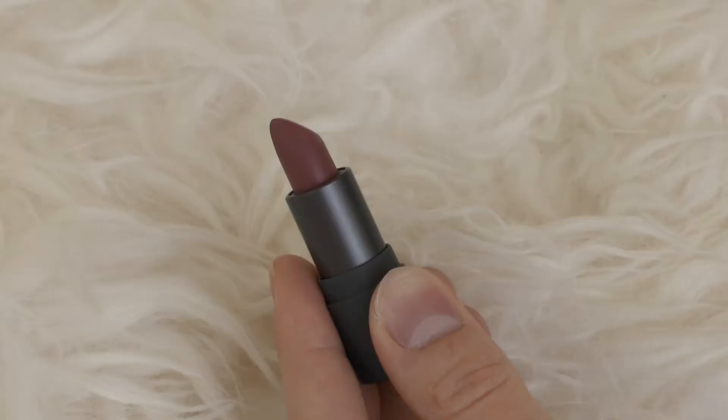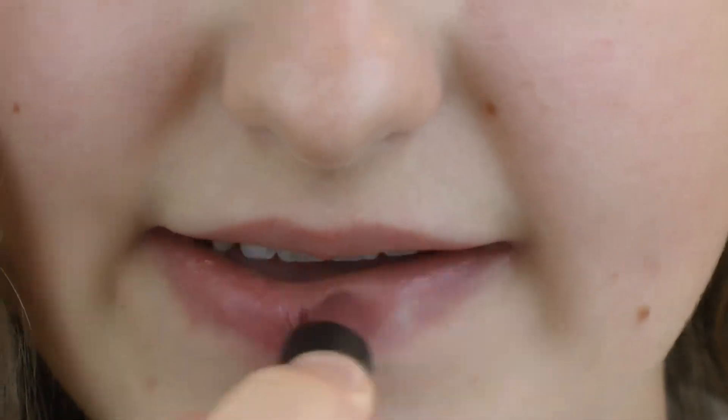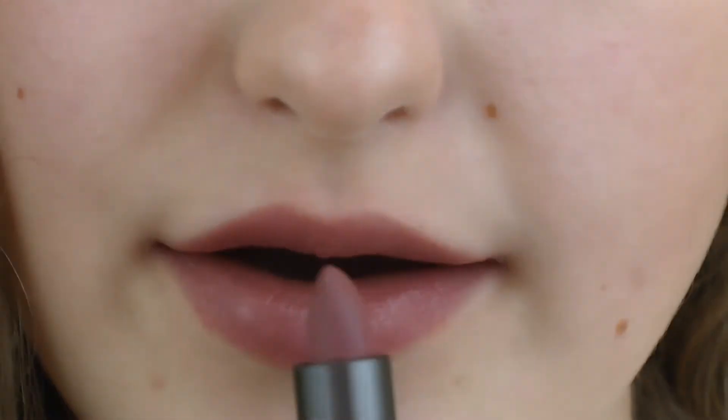The next shade is one I already know I love because I have it in the Luminous Cream lipstick formula from one of last year's Bite Beauty lip sets — that's the color Pepper. It's a little bit darker in this Amuse Bouche formula. It's definitely more of a true browny nude, but I love it. It's almost like a yearless-but-better color for me — that neutral statement that really takes your makeup to the next level without going completely crazy.